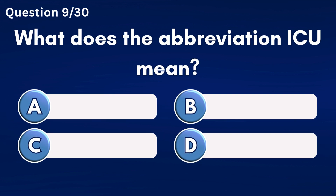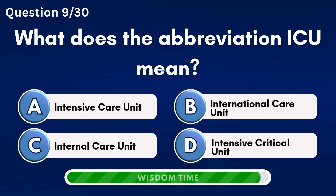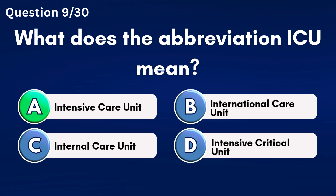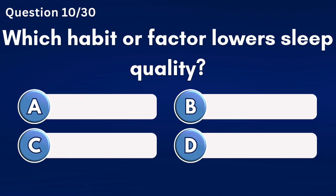What does the abbreviation ICU mean? Answer A: Intensive Care Unit.